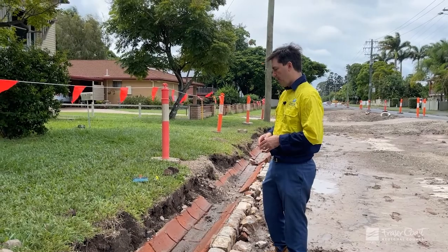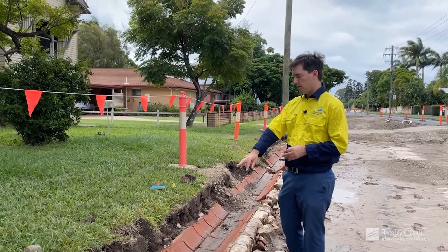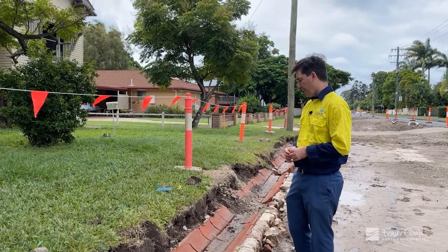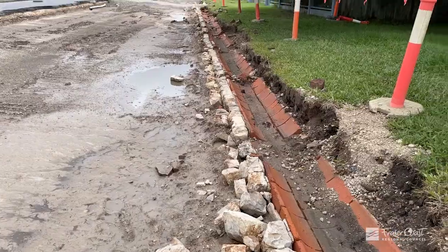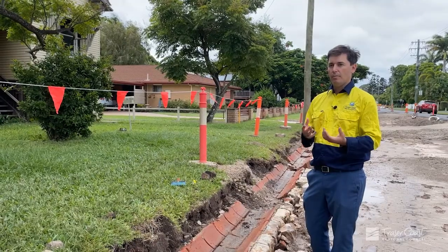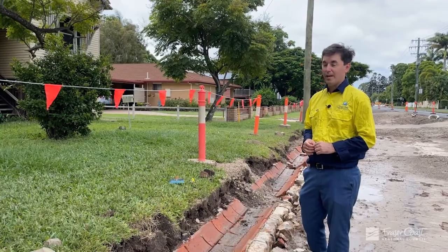And you can see the red brick made by hand — there are three constituent parts, and it's very beautiful actually. And then with the surrounding rock here, it's a real representation of early Maryborough and what they did to curb and channel the rain like we're seeing right now.